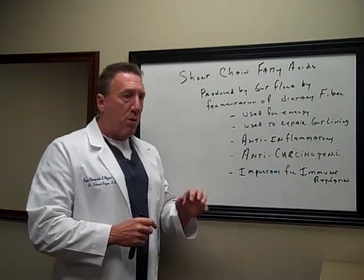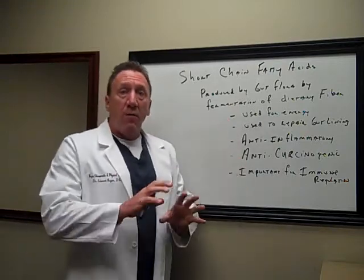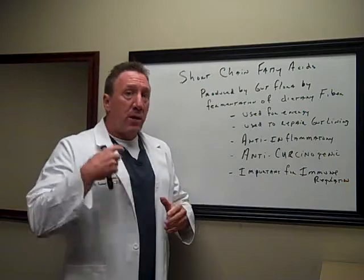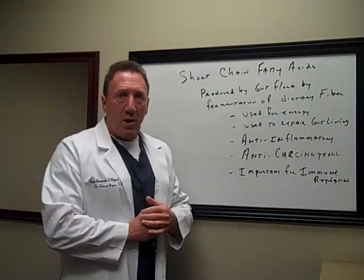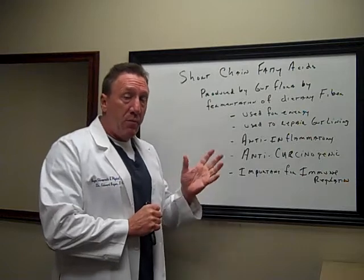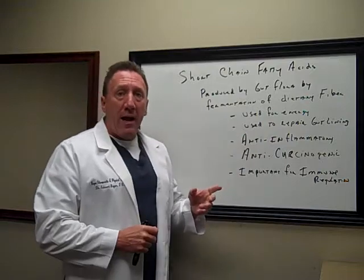These are very important. Number one, they're used for energy. The butyric acid is used for energy for the cells in our colon so that they can regenerate. Our cells are constantly dying and being replaced in our gut, and it's really important that we have butyric acid for that. It's also used to repair our gut lining.